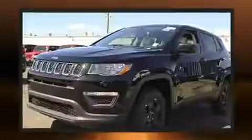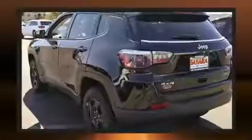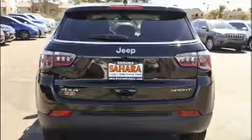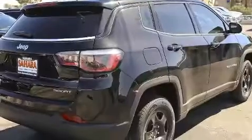Four-wheel drive allows you to go places you've only imagined. All of the premium features expected of a Jeep are offered, including delay off headlights, variably intermittent wipers, automatic temperature control, power door mirrors and heated door mirrors, and remote keyless entry.